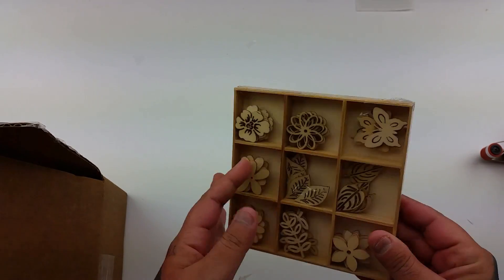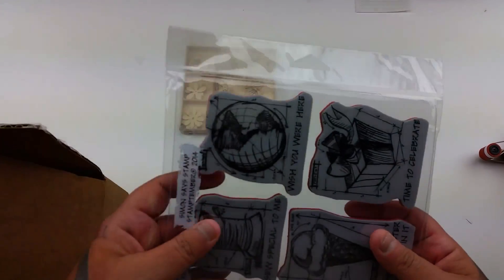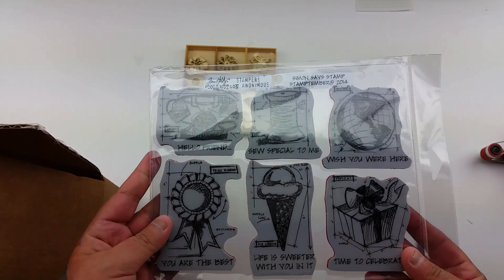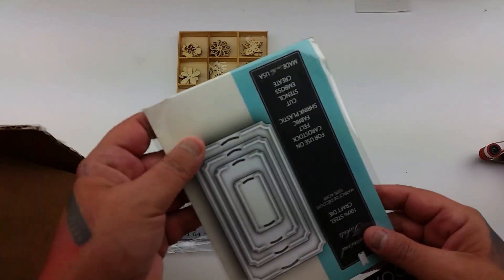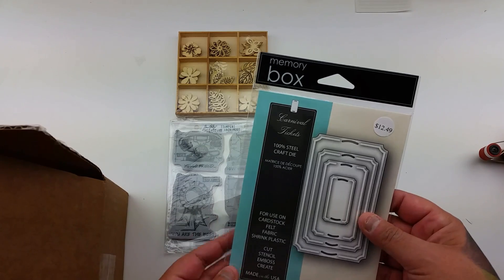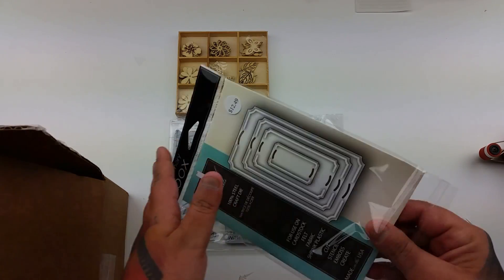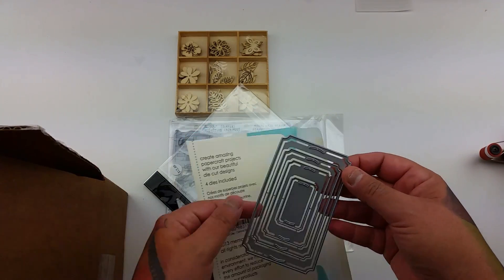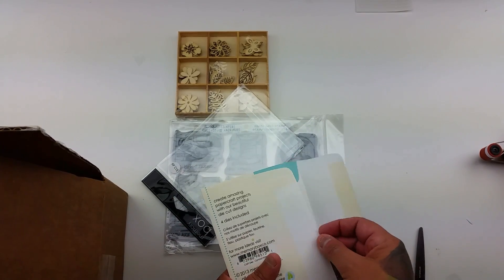Oh wow! I don't have these — yay, okay, I'm happy with that, that's cool! Oh wow, Memory Box steel dies — carnival tickets! I don't have carnival ticket-type dies, that's cool. I only have one little stamping-up punch with tickets.